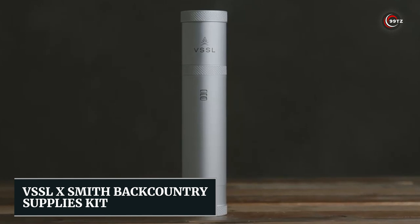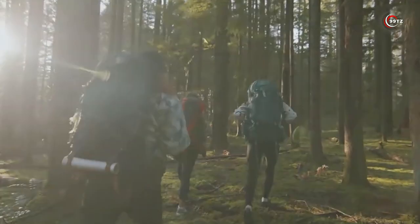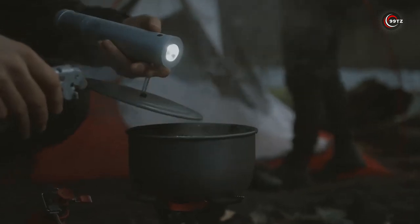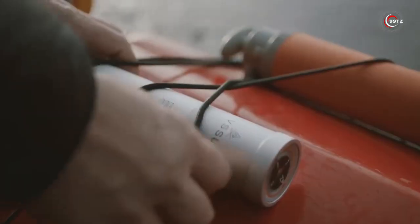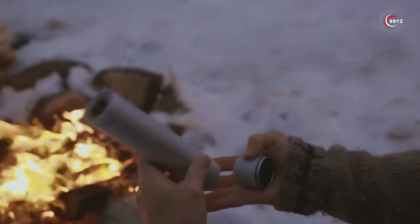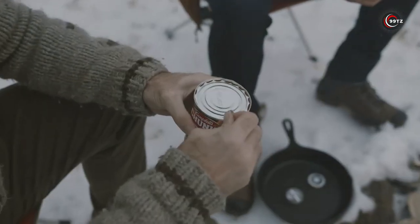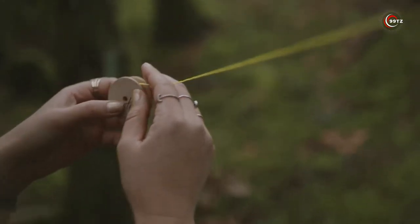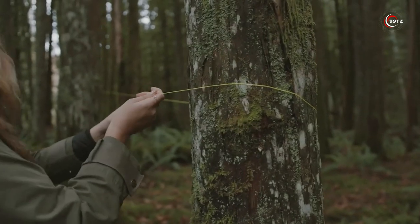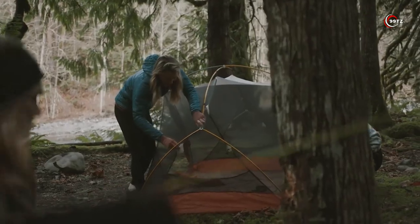Number 6: VSSL X-Smith Backcountry Supplies Kit. Here's the catch — it's not just a flashlight, it's an all-in-one survival kit. Inside this compact flashlight, you'll find 70 essential items for your camping needs. From a can opener and wire saw to a sewing kit and waterproof matches, this kit has got you covered. It even includes a sturdy marine-grade rope that can handle 250 pounds and a mini first aid kit for emergencies.